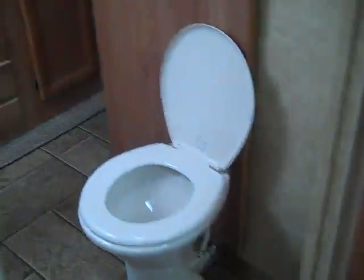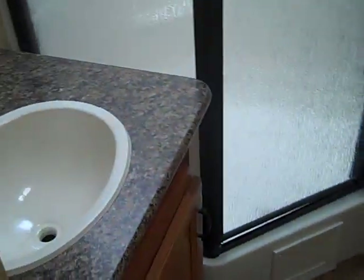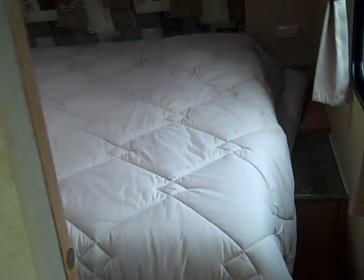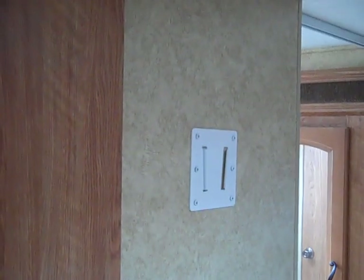Moving back, you have two entryways to the bathroom with a nice glass-enclosed shower with a skylight. The wardrobe is also on the slide with a solid hard door. You can also enter the bathroom from this way, and there's a queen walk-around bed with a wardrobe, storage underneath the bed, receptacles on either side, ducted heat in the floors, and a TV hookup in the bedroom.